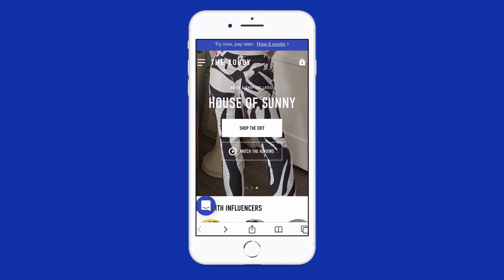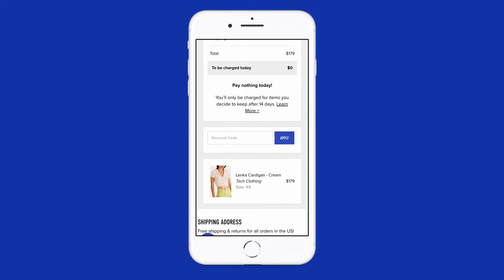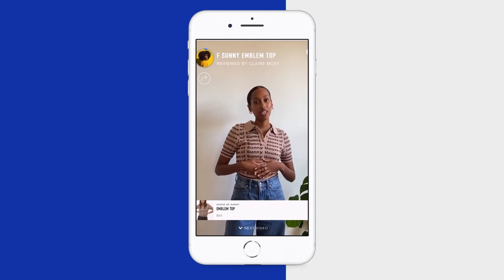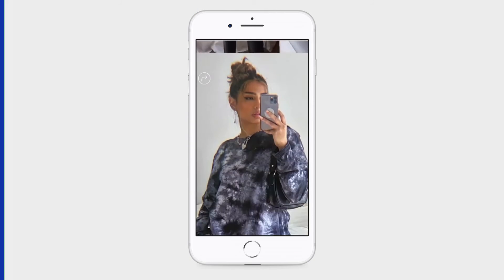Thanks for watching. If you want to learn more about this item and try before you buy, head over to fromthelobby.com. You'll pay zero dollars at checkout and only be charged for what you keep after 14 days. While you're there, you can watch and shop hundreds of video reviews from all your favorite brands. More details and links in the description below.